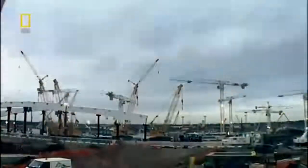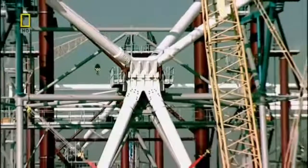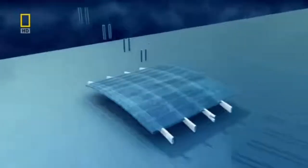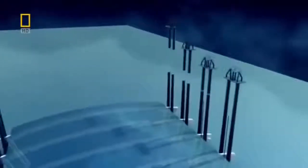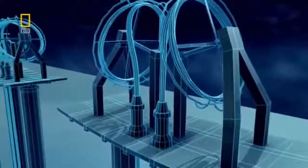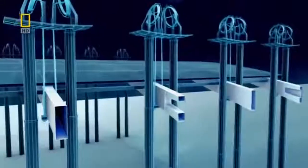The construction team assembled the roof sections on the ground with a series of small cranes. Then they used a clever lifting technology to pull the roof off the ground — it's called strand jacking. They suspend the sections in steel wires; these wires run through the strand jacks, powerful hydraulic rams that can each lift 185 tons. Sixteen of these jacks painstakingly lift the roof section all the way up to the 10th floor.